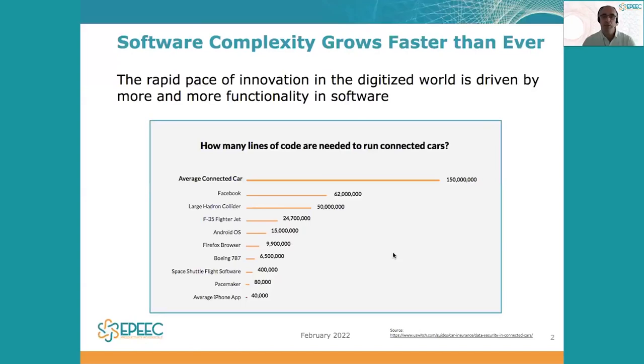The complexity and size of software is growing exponentially, with users demanding more and more functionality in software development, and the widespread use of multi-cores and AI chips. For example, the connected car is estimated to have more than 150 million lines of code. And the key is the ability of the software to make decisions in a very short timeframe, by processing more instructions and more data.